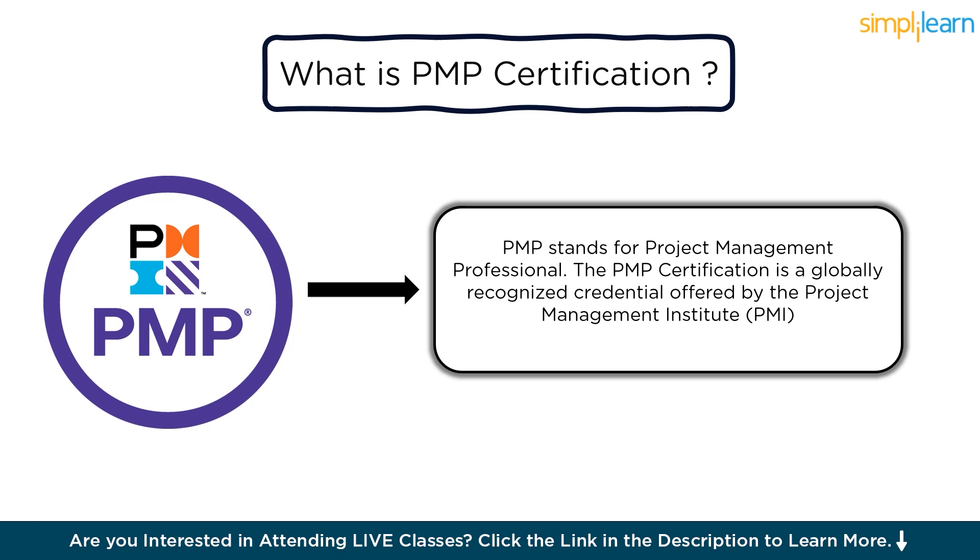The certification exam covers various aspects of project management, including project initiation, planning, execution, monitoring and controlling, and closing. Having a PMP certification can enhance a project manager's credibility, potentially leading to better job opportunities and higher salaries in the field of project management. It's a valuable asset for anyone looking to advance their career in project management.